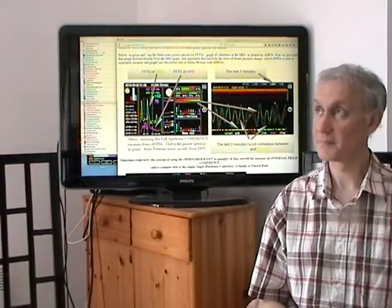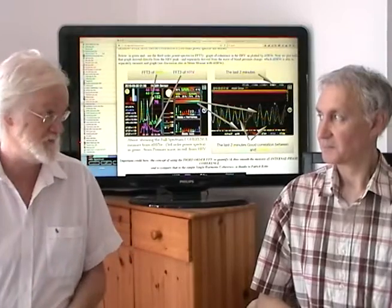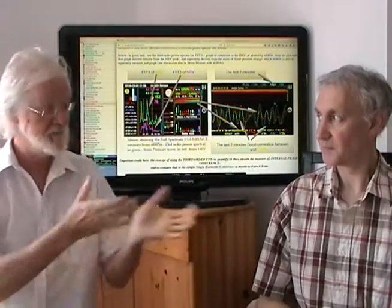Welcome. This film clip is about how iThrive.com measures coherence — it measures heart coherence, breath coherence, and therefore emotional coherence. I'm Dan Winter, and Patrick Botti is with me, our genius for iThrive.com.